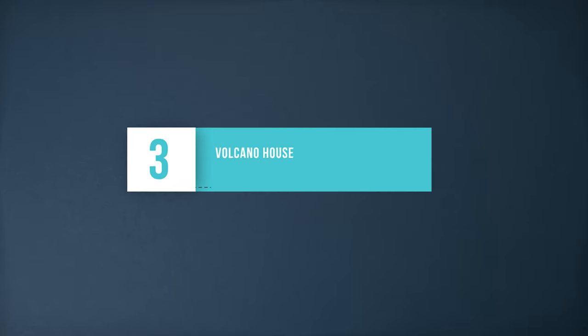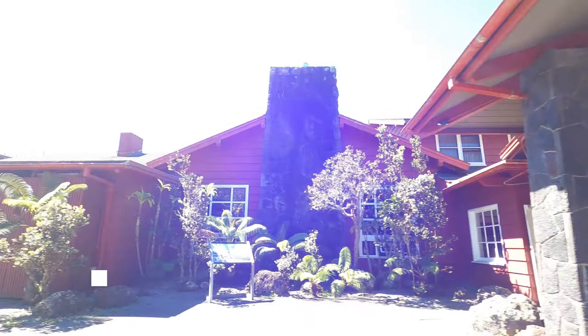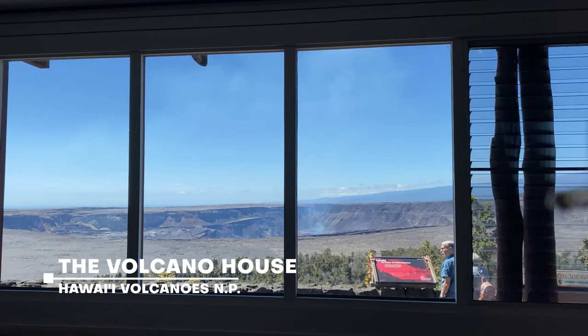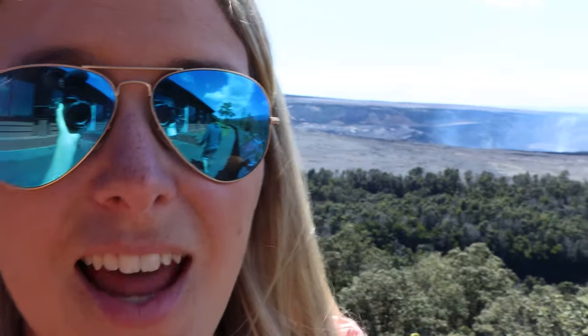The Volcano House is the lodge located inside Hawaii Volcanoes National Park. They have a restaurant and lounge that looks out into the Kilauea crater, and from the back patio you can get amazing views. It's worth a quick stop to see the sights, grab some lunch, and swing by the gift shop.